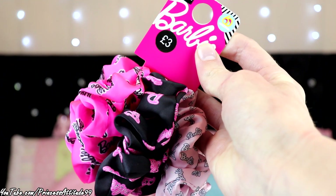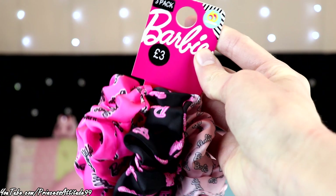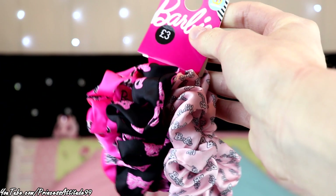Then I fell in love with these — a three pack of Barbie hair ties. You get a light pink, a black, and a hot pink. I absolutely fell in love with these and I cannot wait to wear them with my hair up in a bun with one of these around it. They were only £3, so I just picked those up.